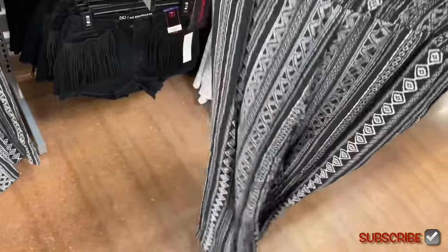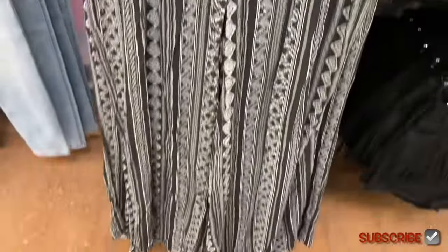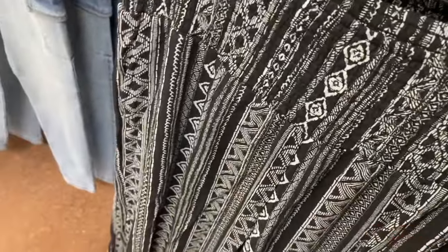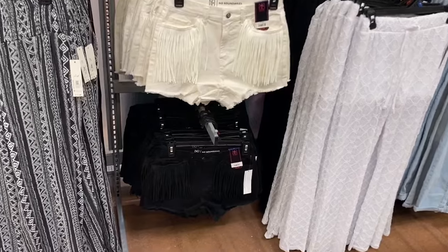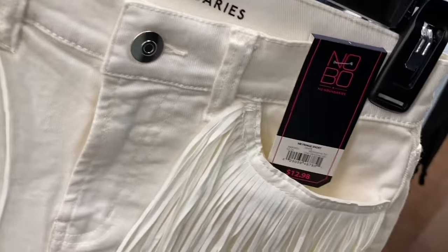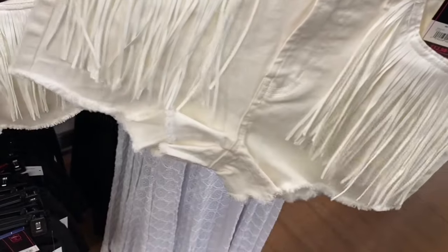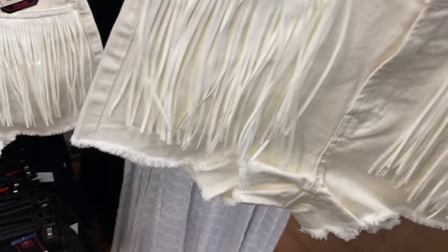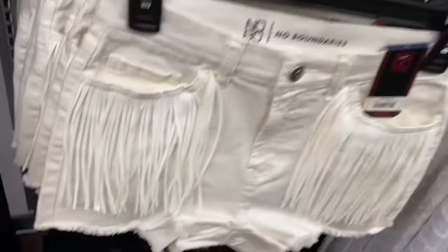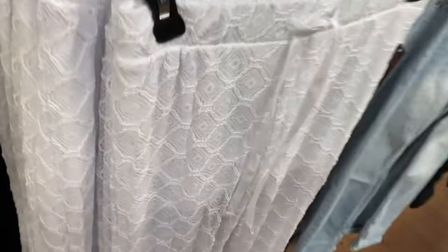Every time I come I'm always shocked - that one is definitely cool and trendy. Now let me show you these shorts. They've got fringe - they've been doing a lot of fringe, like the leather coat that has fringe on clearance now. The fringe short by No Boundaries is $12.98 - I can't believe it's only that! It's frayed at the bottom a little bit. You can also get it in black. They also have a crochet flare at $9.98 with built-in shorts, available in white or black.